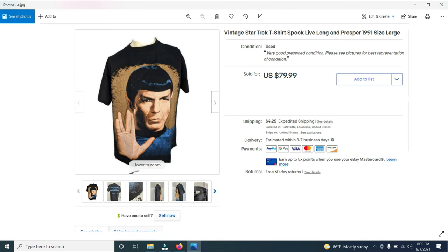Then I sold this Star Trek t-shirt from the 1990s — 1991 to be exact. This is Spock, Live Long and Prosper. It was almost brand new, and I sold it for $79.99. I bought quite a few t-shirts very similar to this. I paid a dollar for each shirt and ended up getting $79.99. Not too bad.